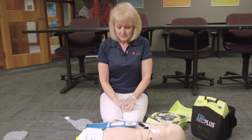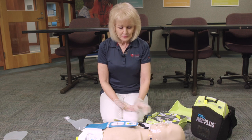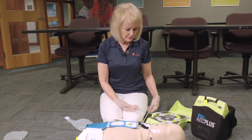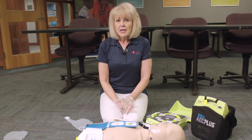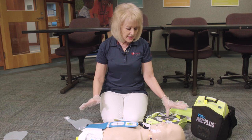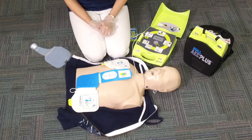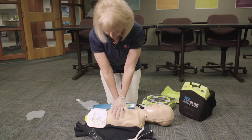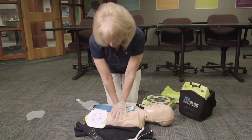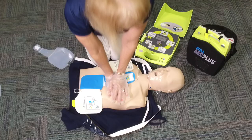The Zoll AED advises: 'Shock advised. Don't touch patient. Press flashing shock button.' If the AED advises a shock, make sure no one is touching the patient and say 'Everyone clear,' then press the flashing shock button. The AED confirms: 'Shock delivered. Start CPR. Good compressions.'